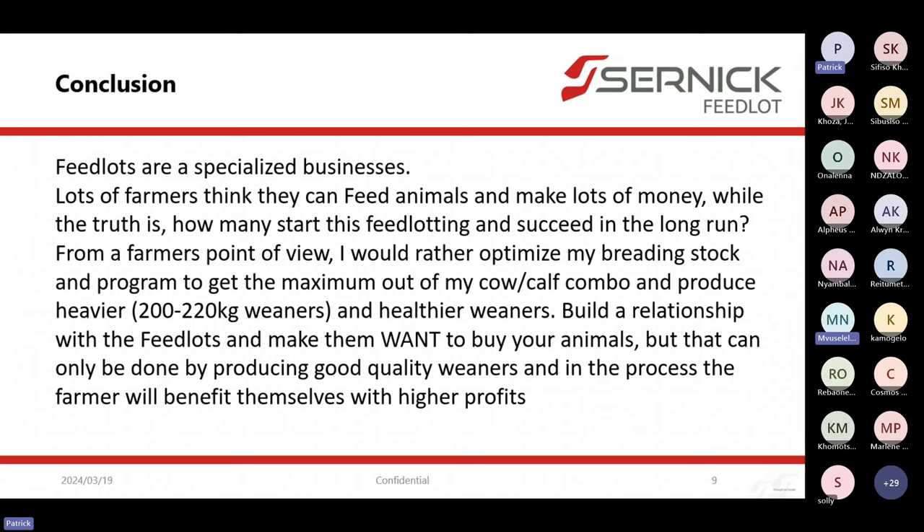In conclusion, feedlots are specialized businesses requiring people with management skills built over a lot of time. A lot of people think feeding animals is quite easy and you can make a lot of money quickly. If it was so easy, why isn't everybody doing it and succeeding in the long run? Feedlotting is not an easy project — you have to be fully dedicated and you need systems in place.